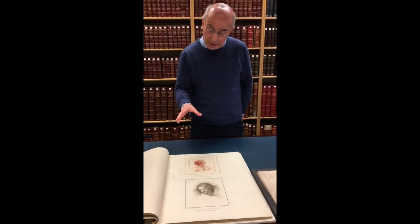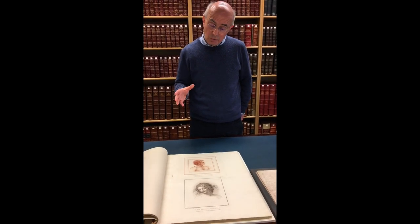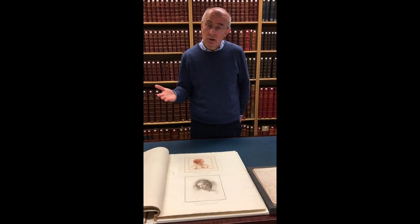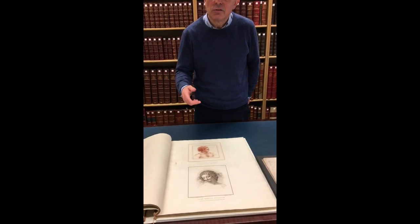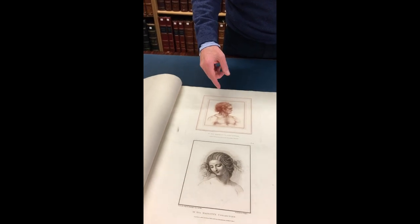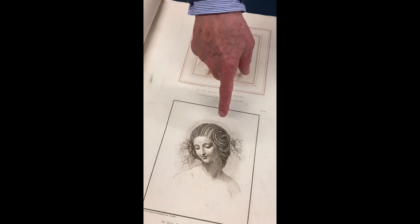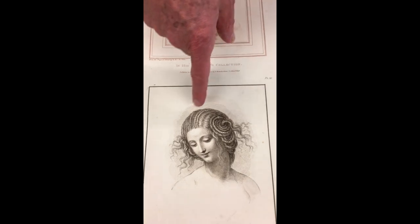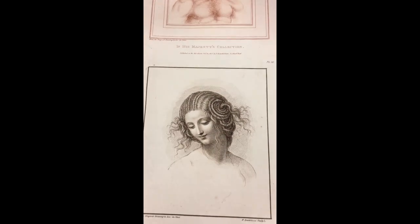What I wanted to point out here, in terms of the themes of the exhibition — which is studying water in motion, but motion more generally also in terms of human bodies and human facial features — is Leonardo's interest in hair and in the way it moves and curls. In particular, this head of Leda at the bottom, where the spirals of her plaited hair are studied with extraordinary detail.